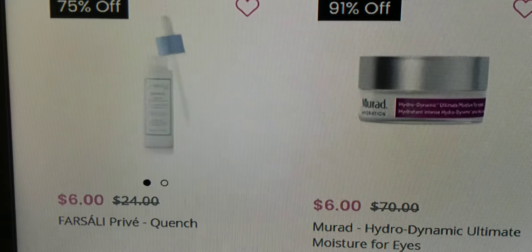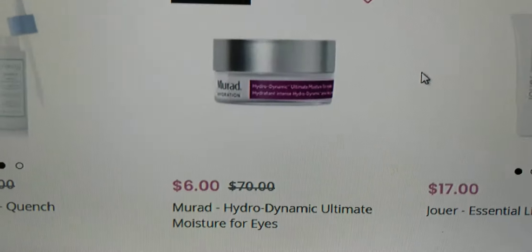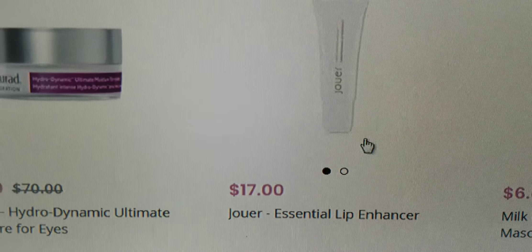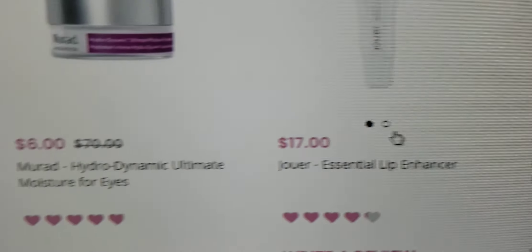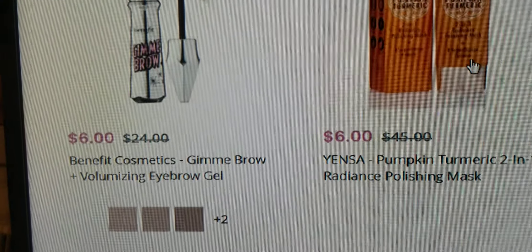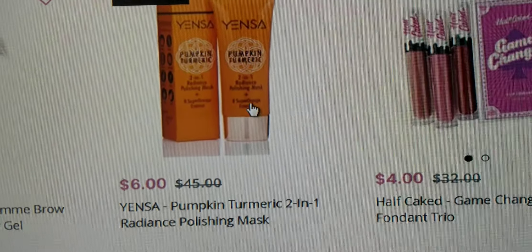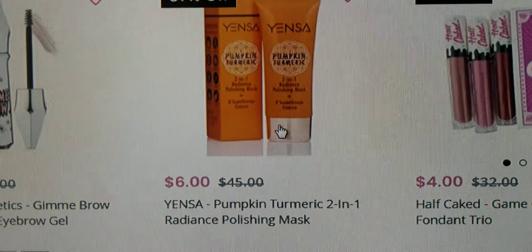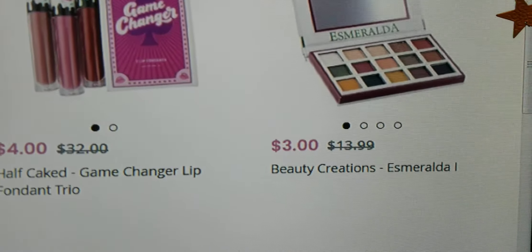Also in the possible products: the Farcelly Privé quench cream, Murad Hydrodynamic Ultra Moisture for Eyes at six dollars, the Joey lip enhancer, Milk Makeup water cushion mascara, Benefit Cosmetics Give Me Brow eyebrow gel at six dollars, Yenza Turmeric two-in-one radiance polishing mask at six dollars, Half Caked game changer lip fondant trio at four dollars, and Beauty Creations Esmeralda One at three dollars.